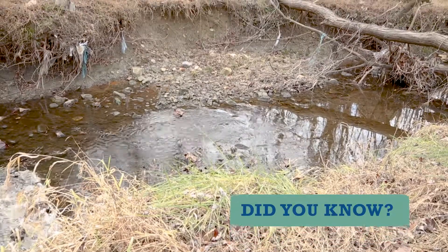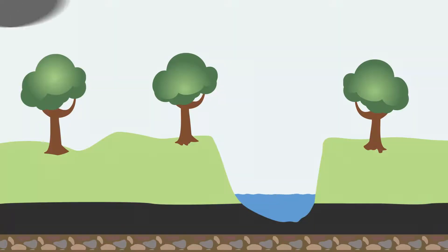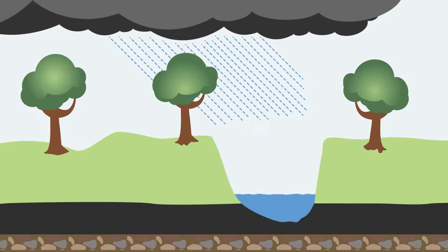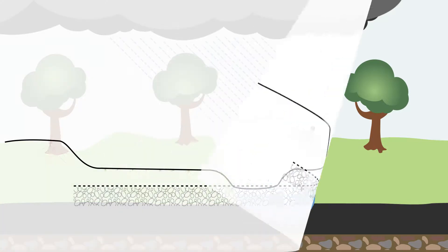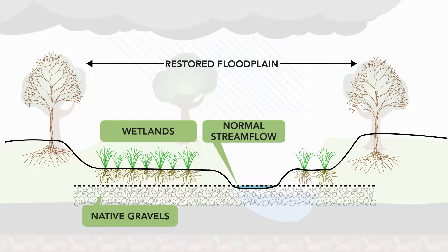Some neighborhood streams may have been small enough to jump across at one time, but now they may be too wide and too deep. That's because of erosion. When a stream erodes, storm flows can no longer spread out on the floodplain. A floodplain is an important area for a stream — it provides a lower, wider, and usually flatter area where the stream flow can spread out during heavier rains.